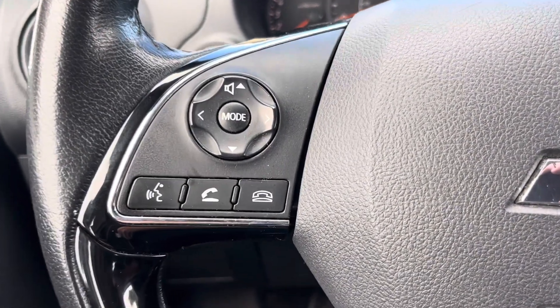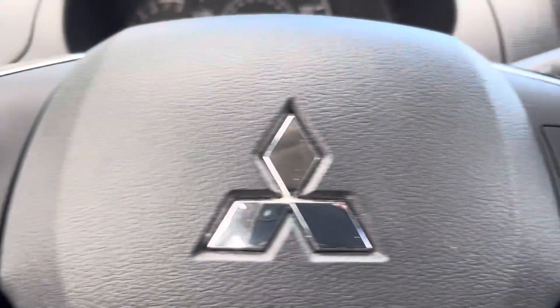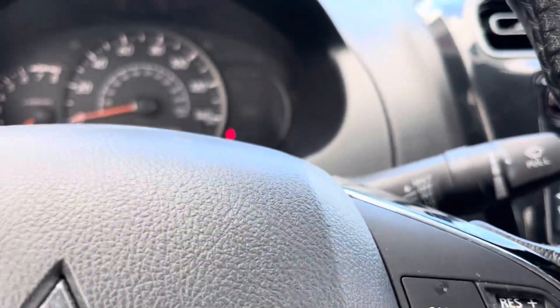It has USB connectivity right down here. And again, your phone controls, voice controls, and telephone controls are all in the steering wheel. Cruise control and delay wipers as well.